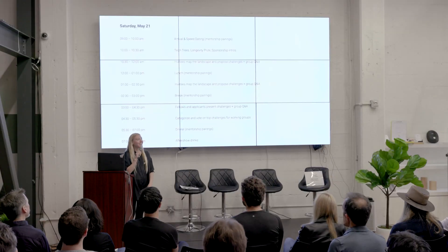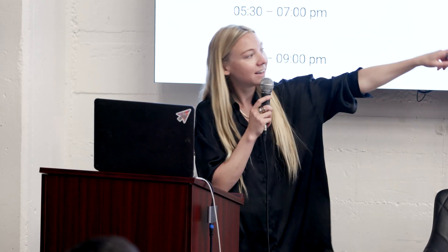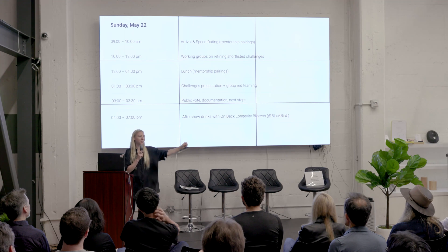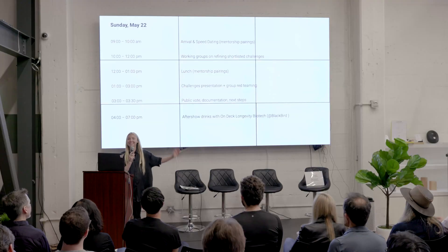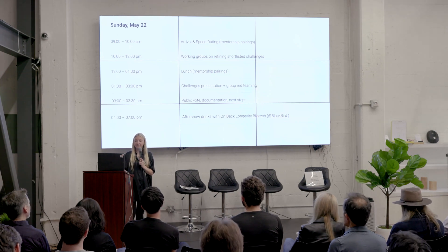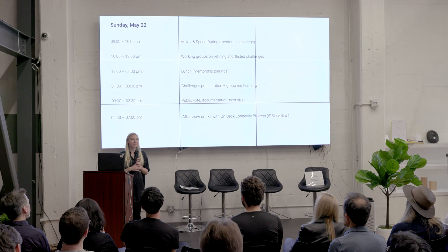If you want to propose another challenge that hasn't been explored today, there's a whiteboard where you can sign up to lead a breakout. Tomorrow when we come back, you still have time in the morning to propose a challenge we may have forgotten about. We really want you to use the whiteboard liberally and note down any challenge you think is underexplored.